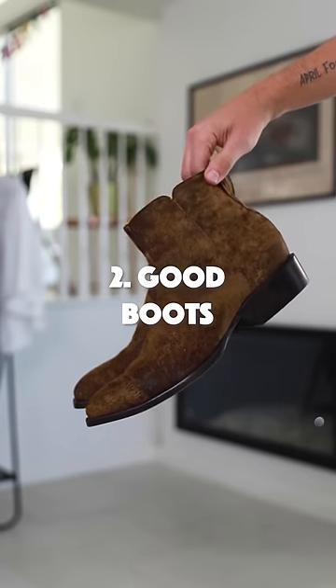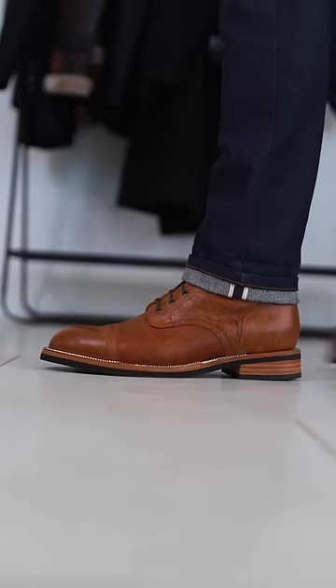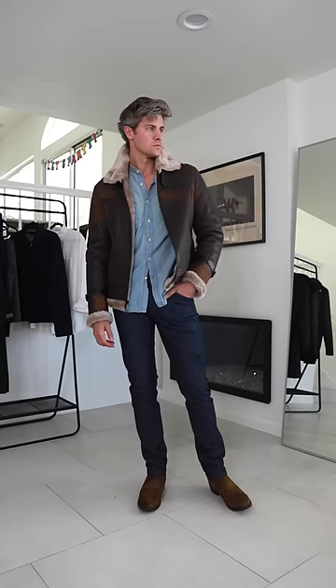Next is a good pair of boots. A great boot isn't just stylish — it's functional to keep your feet warm. I love them with jeans, a button-up, and a coat.